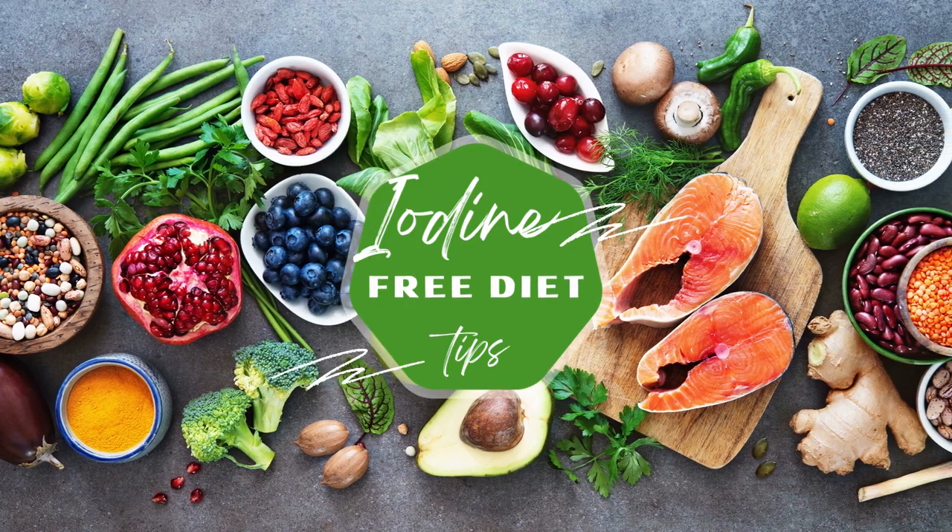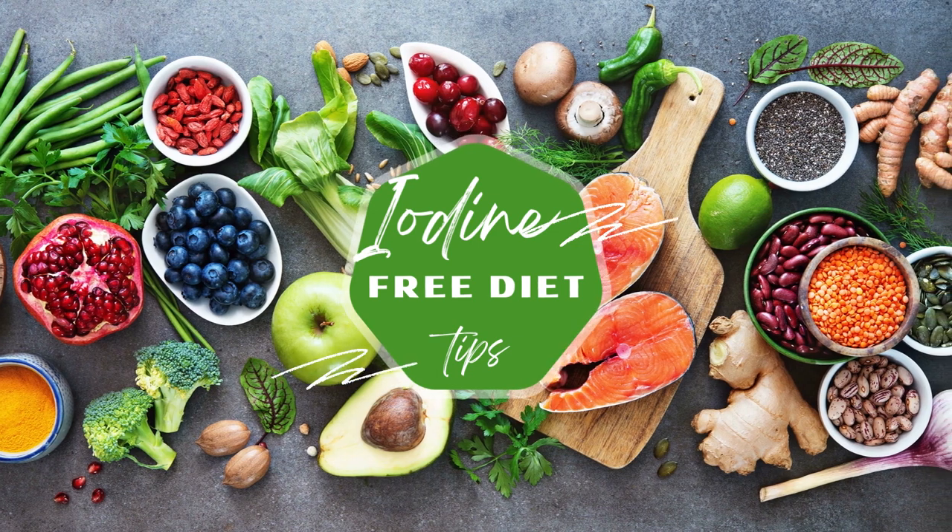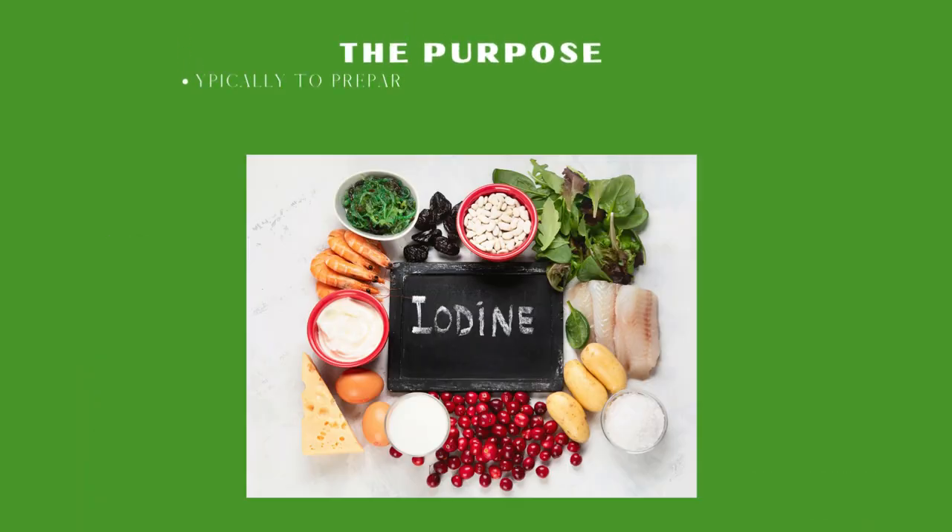What is an iodine-free diet and what do you need to know about it? An iodine-free diet is a diet that restricts the consumption of foods that contain iodine. Iodine is an essential trace mineral that's important for the proper functioning of the thyroid gland.